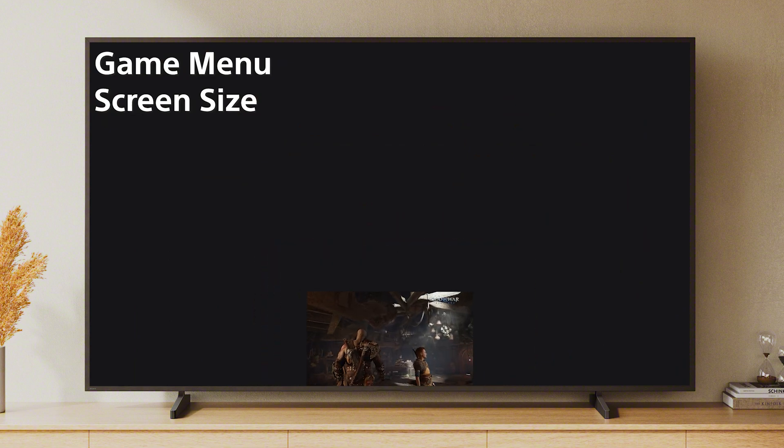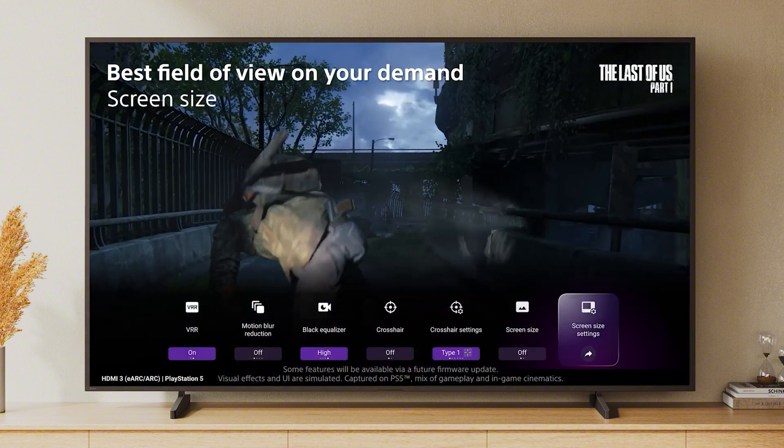And there's even more for you to discover on the Bravia 5. As you can tell, Sony has delivered major upgrades in picture, sound, and smart TV experiences. To upgrade today, check the latest promotions and lineup at electronics.sony.com or click the link below.